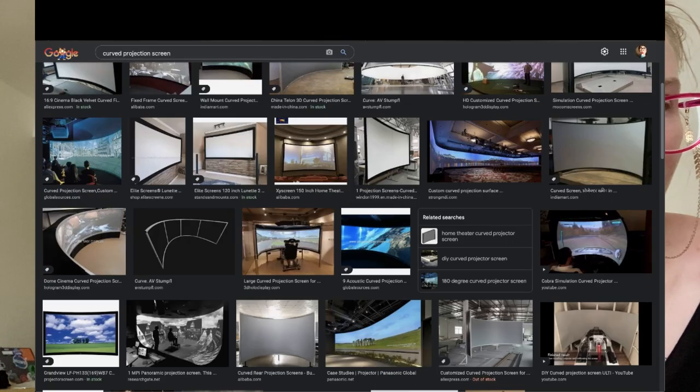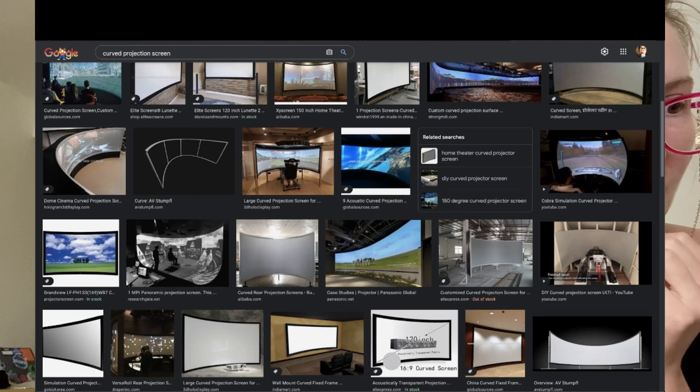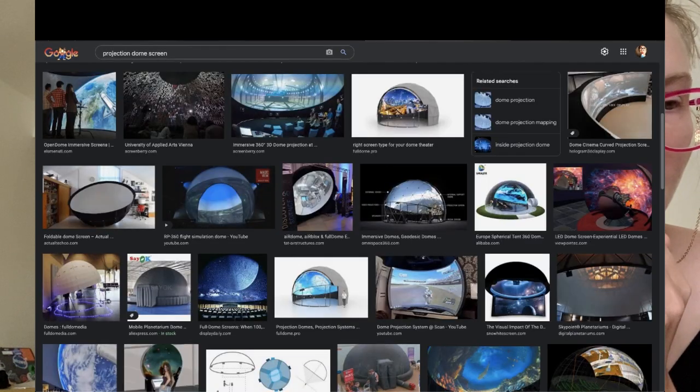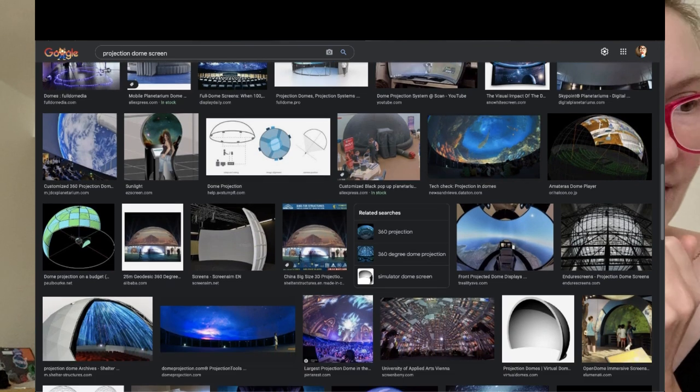I think last night before I went to bed, we ordered two very large screens that we found on Amazon that I think will work, at least for development. Today I realized those are just the screens — we need frames. So I typed in 'curved projection screen' and found a bunch of things I'm assuming are used in convention spaces or convention booths, like pop-up presentation screen thingies. I even typed 'dome screen' and found a lot of really interesting things. There's definitely a demand for immersive projection surfaces, which is exactly what we're looking for.